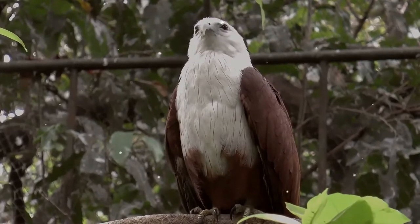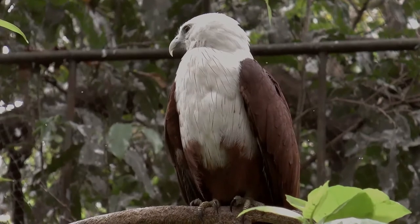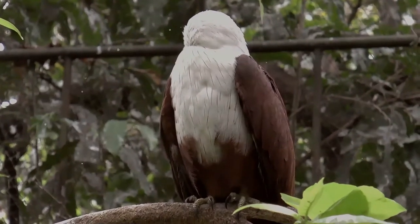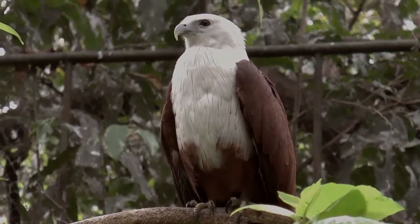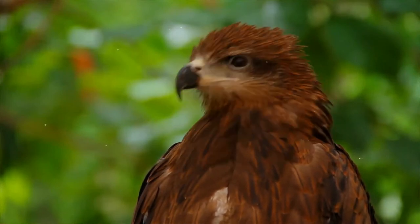The Brahmini kite, formerly known as the red-backed sea eagle in Australia, is a medium-sized bird of prey in the family Accipitridae, which also includes many other diurnal raptors such as eagles, buzzards, and harriers.